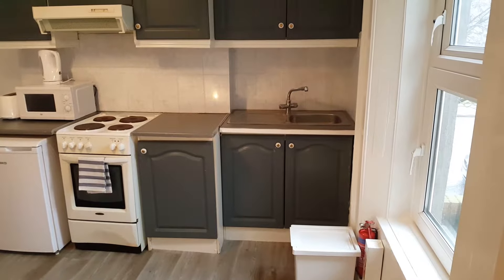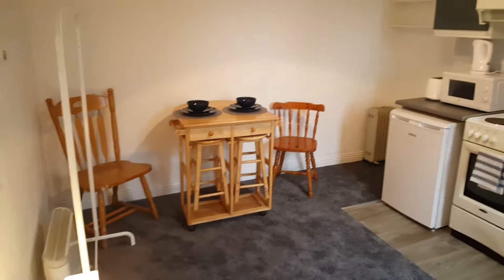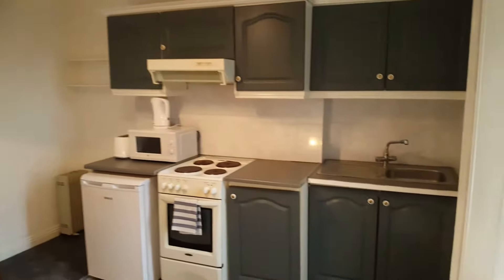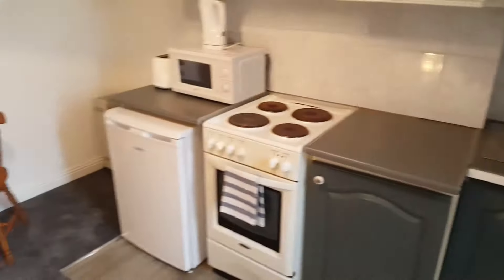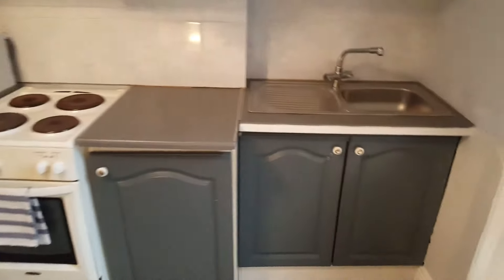When you walk in the front door you're immediately in the living room, dining room, kitchen area. You've got your microwave, oven, hobs, fridge, and tons of storage space here.